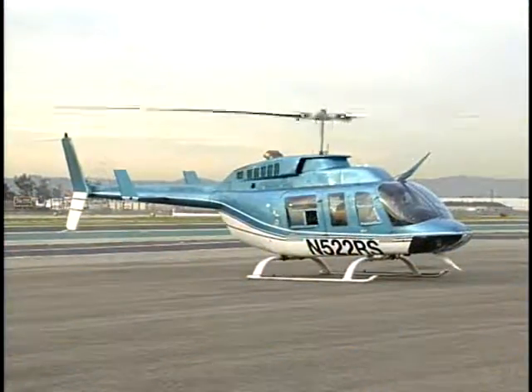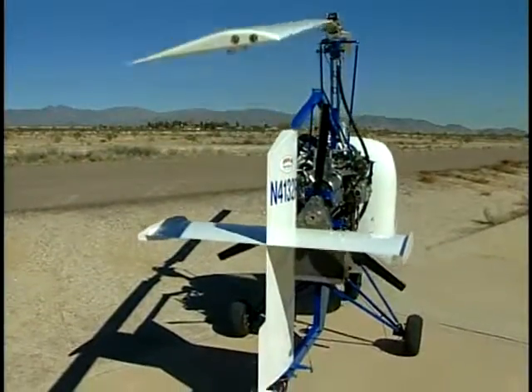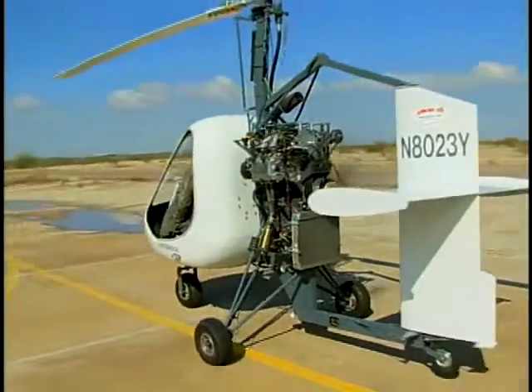A helicopter's rotor is constantly powered, providing both lift and thrust. In a gyroplane, the rotor provides only lift. Thrust comes from an engine-driven propeller.